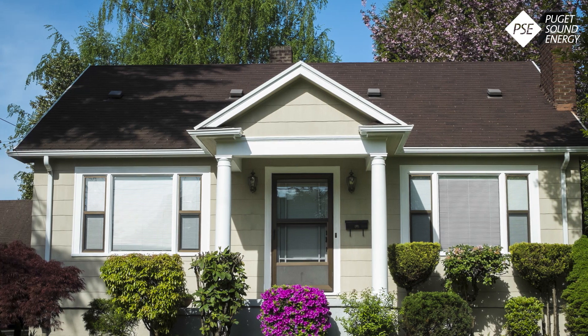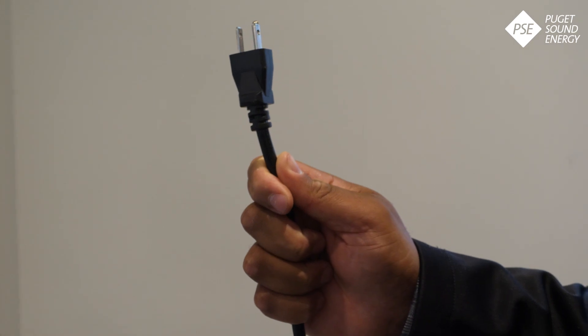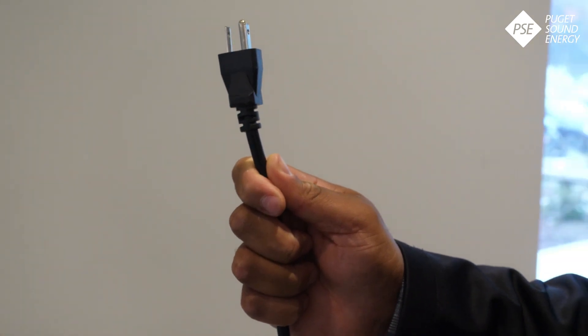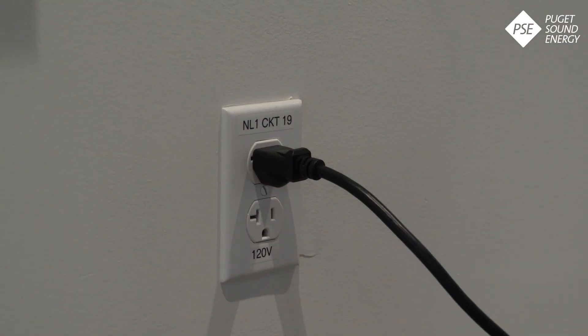One option is to charge from home. Level 1 charging involves a conventional three-prong plug that goes into any properly grounded, standard household 120-volt outlet. It takes about 12 hours to fully charge a car.